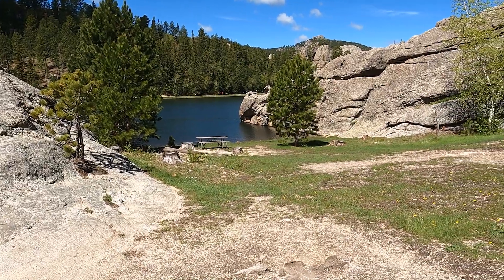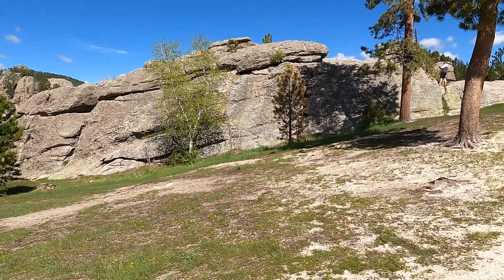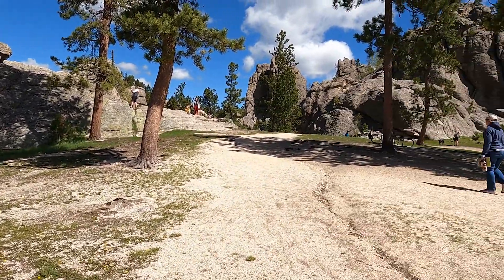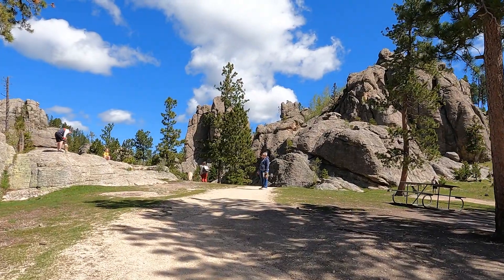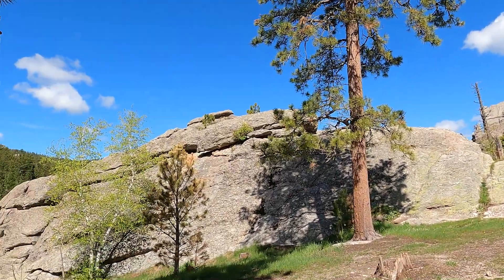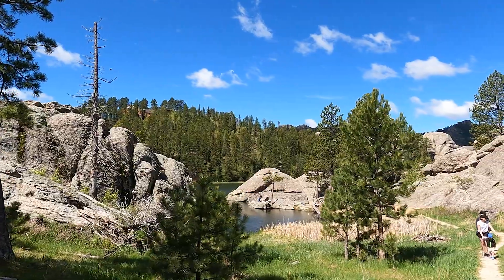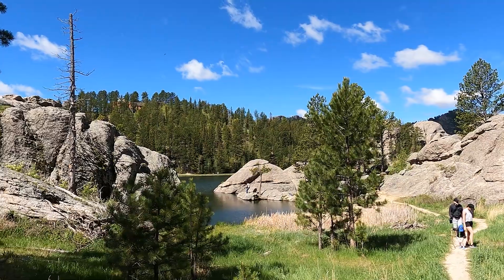Sylvan Lake is the crown jewel of Custer State Park, although there's plenty of other areas of the park that are amazing too — where you see wildlife, and the camping's beautiful. But this place is unusually spectacular.